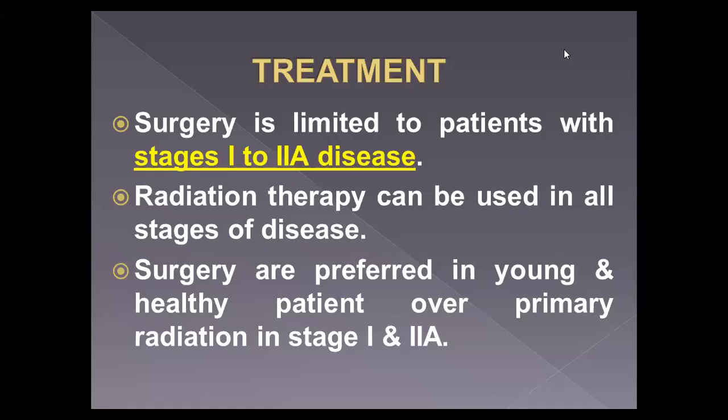Today we are speaking about treatment of cancer cervix. Surgery is limited to patients in stage one and stage two A disease. In contrast, radiation therapy can be used in all stages of disease. The staging is clinical because before surgery we should decide whether to proceed with surgery or radiation therapy. There is no surgical staging in cancer cervix, unlike ovarian cancer.